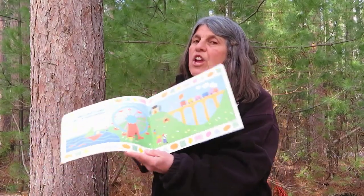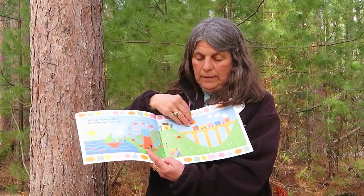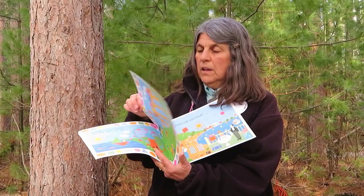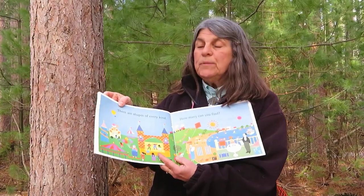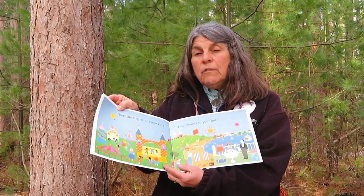A shape is just a shape, but look again and see. There are shapes of every kind. How many can you find?